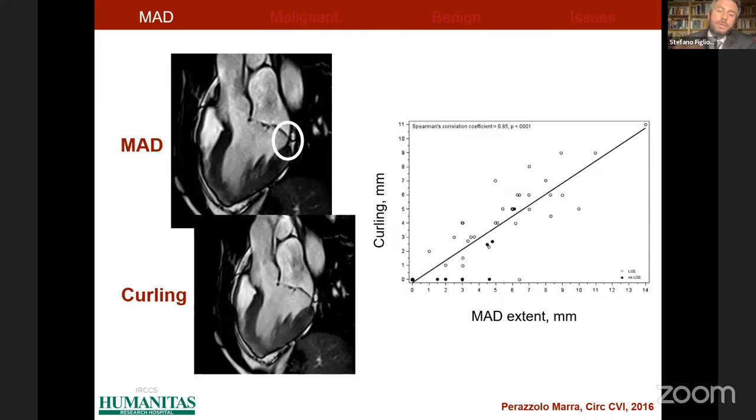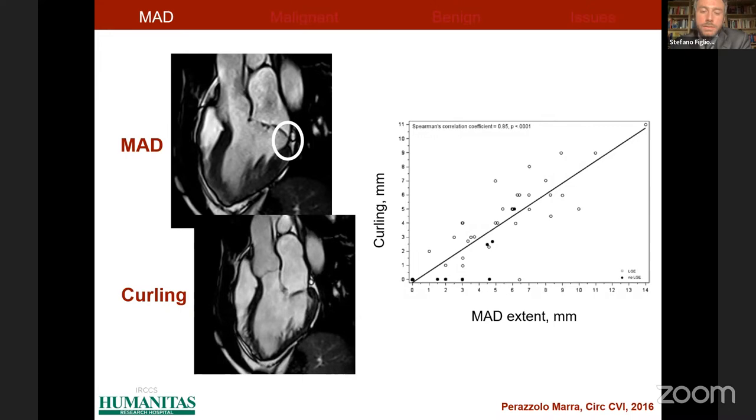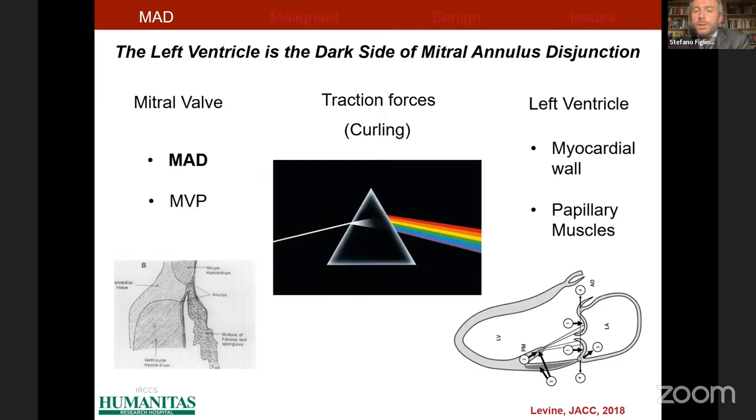With the advent of cardiovascular imaging, we have confirmed the findings of pathologists from the 1980s — the anatomical abnormality of mitral annulus disjunction during systole, and the functional abnormality of systolic curling, representing the hypermobility of the mitral valve apparatus during systole. But the consequences of mitral annulus disjunction may not be limited to the mitral valve. From the other side of the mitral annulus is the left ventricle — the dark side — which is subject to traction forces, especially the posterior myocardial wall and papillary muscles.